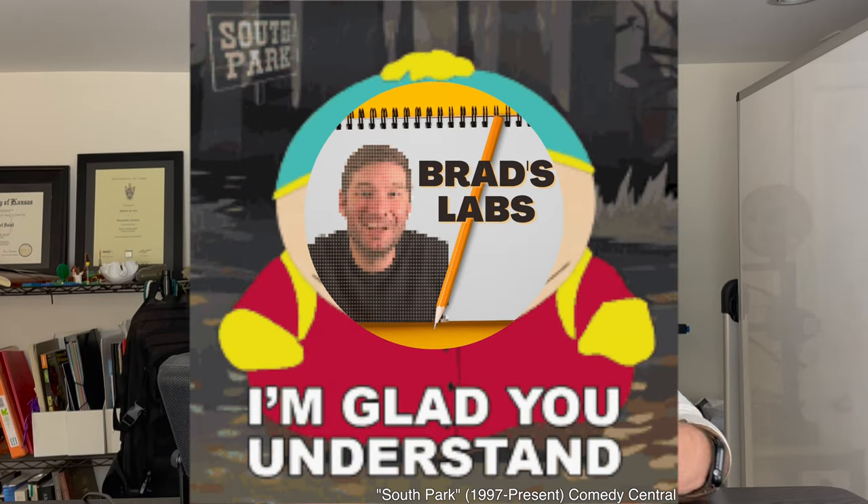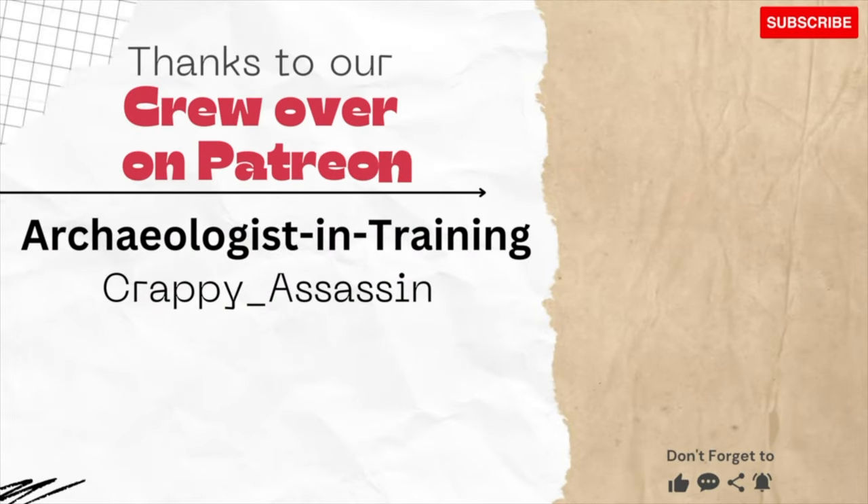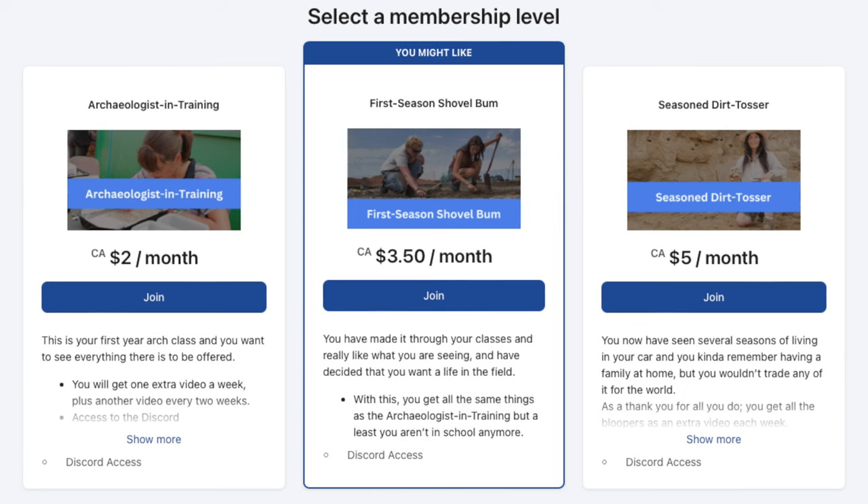Before I wrap up, I wanted to mention that in the coming weeks and months the videos are probably going to go to bi-weekly, due to a life-changing event — Megan has been pregnant for the last nine months and is due any day now. I hope you understand and I appreciate it. Thanks for watching, and thank you to the patrons. If you want to support the channel and get extra content, consider heading over to Patreon and becoming part of the Patreon crew.